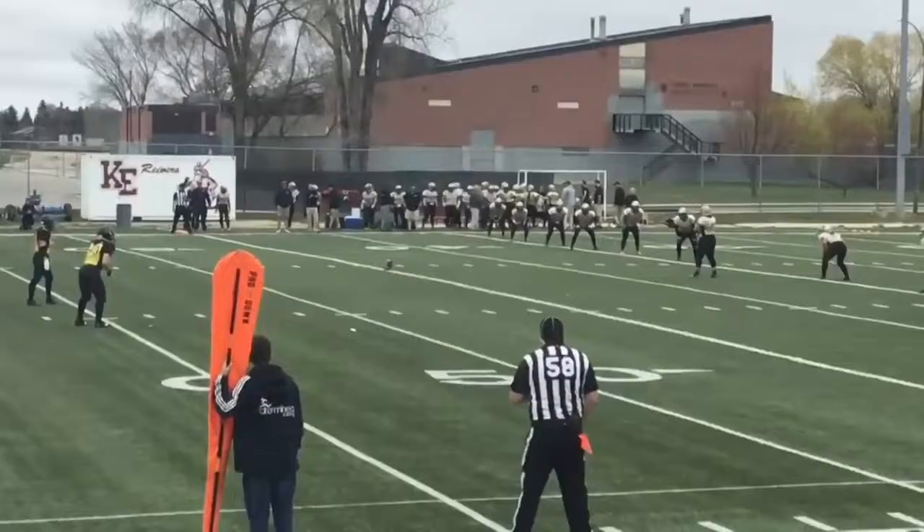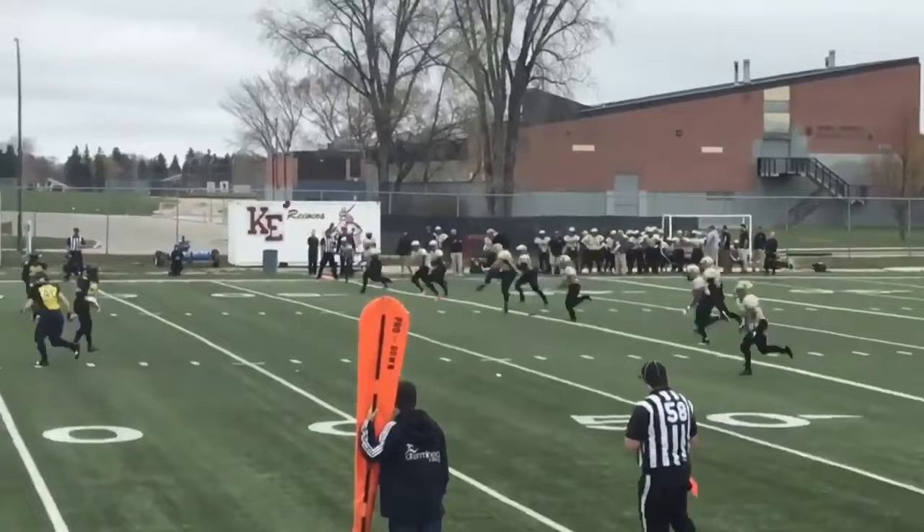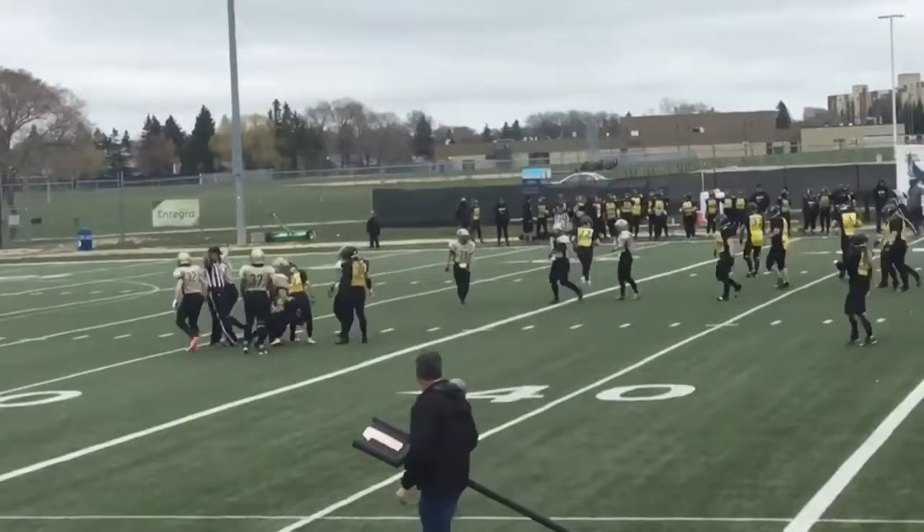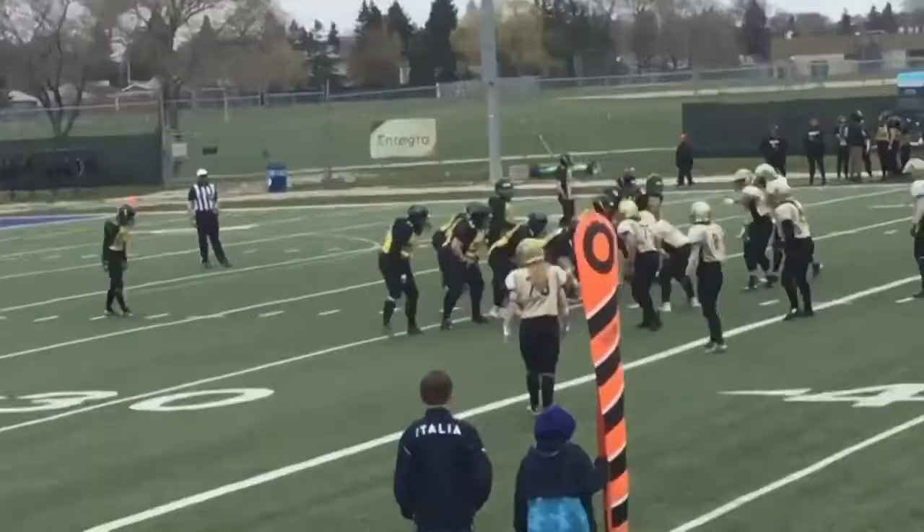Here's the kick from Milan. And the kick is away. Fielded just outside the 25. And wrapped up really quickly. Hackman taken down on the play.